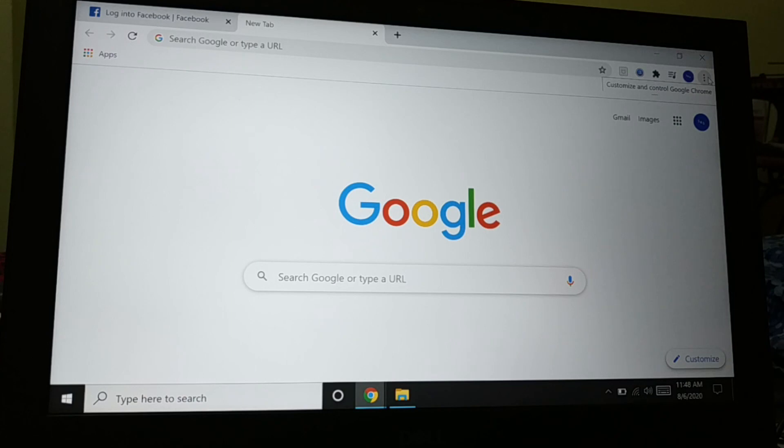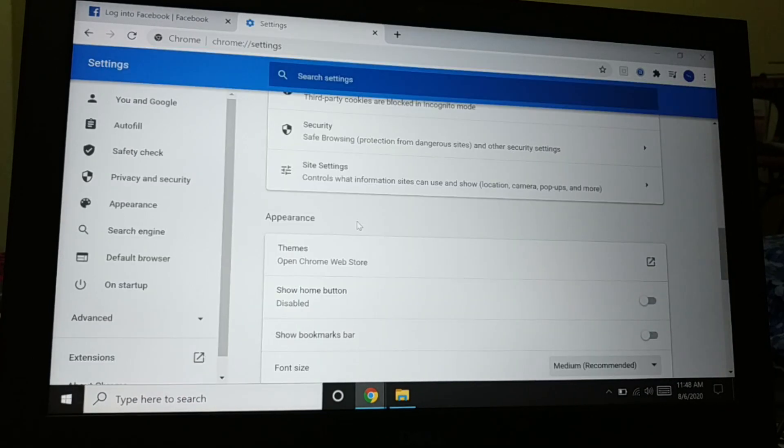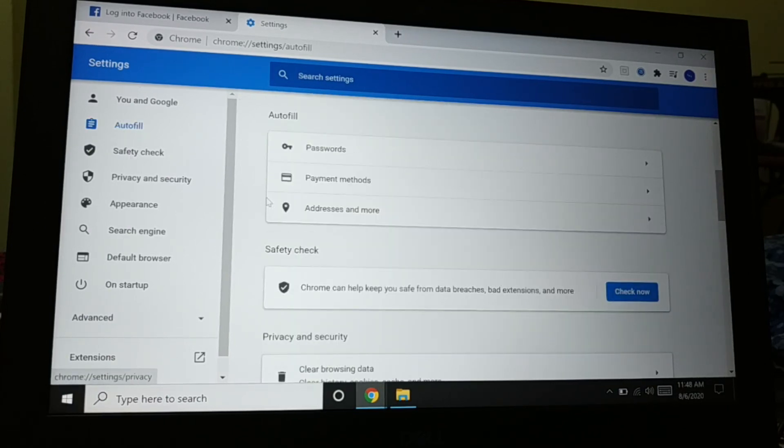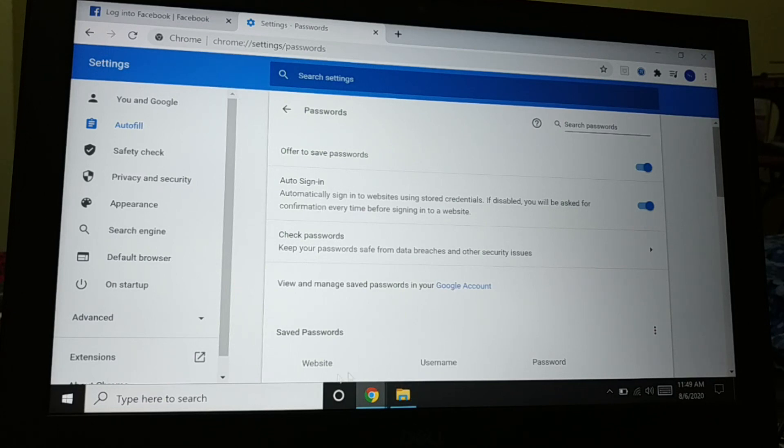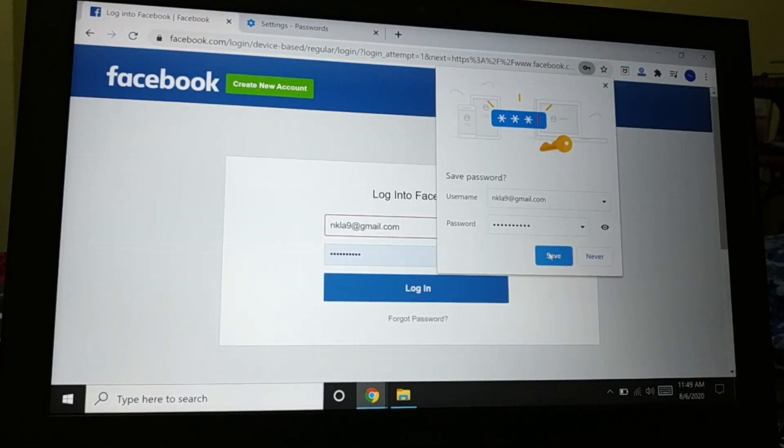Let me show you. Click on the three-dot menu on the top right, then go to Settings. Inside Settings, on the left-hand side, is 'Autofill'. Under Autofill you'll see Password, Payment Method, and Address. Click on Password — you can see all the websites, usernames, and passwords that have been saved.